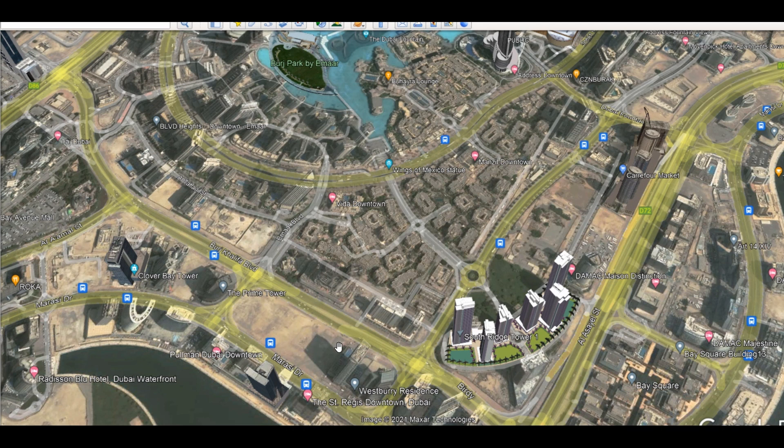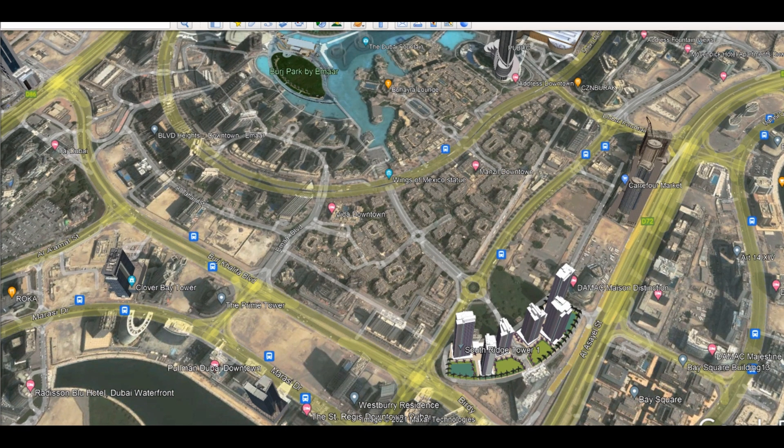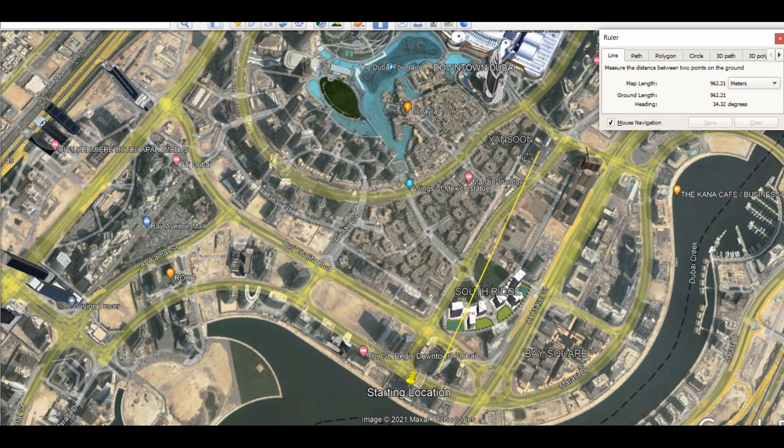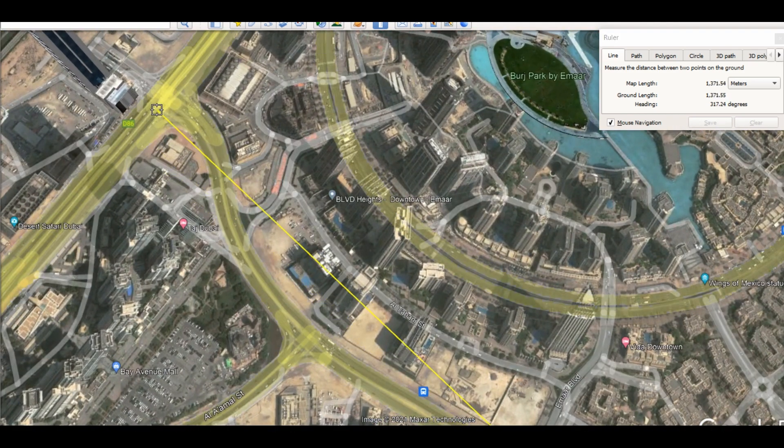Let me show you exactly the distance between Marquis Square and Dubai Fontaine. From Marquis Square to Dubai Fontaine is only 700 meters, and only one kilometer to Dubai Mall, 1.3 kilometers to Sheikh Zayed Road. So the location is amazing.